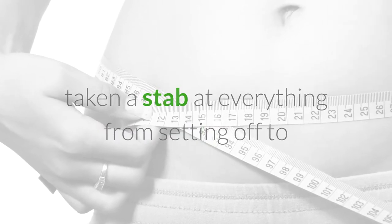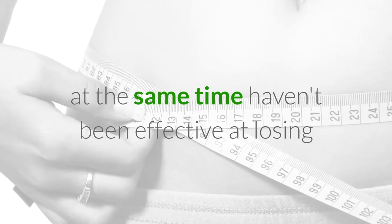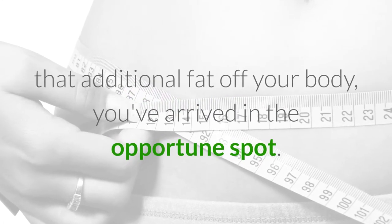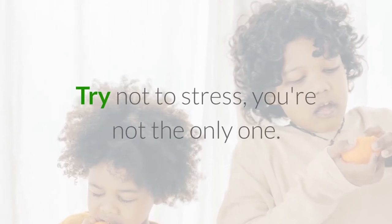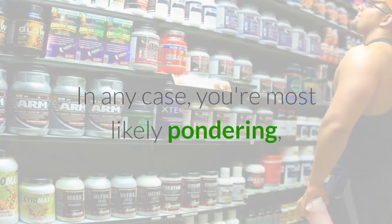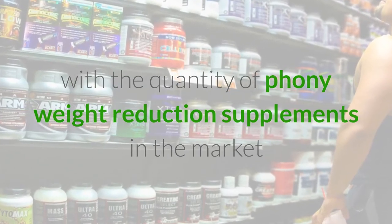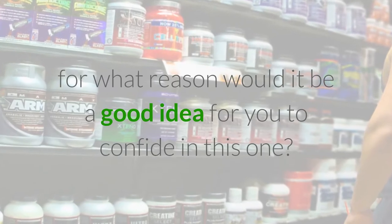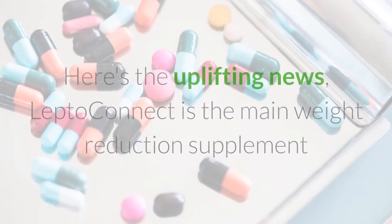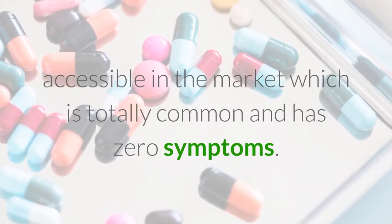In case you're one of those individuals who've taken a stab at everything — from setting off to the exercise center to checking your calories — yet at the same time haven't been effective at losing that additional fat off your body, you've arrived in the opportune spot. You're most likely pondering, with the quantity of phony weight reduction supplements in the market and their ceaseless rundown of reactions, for what reason would it be a good idea for you to confide in this one?